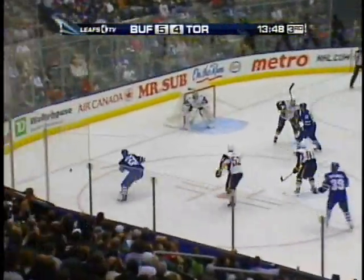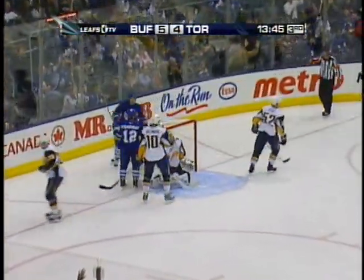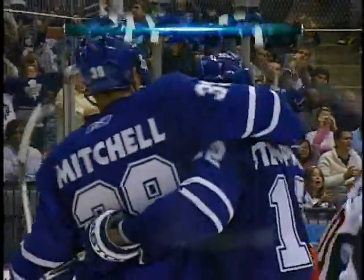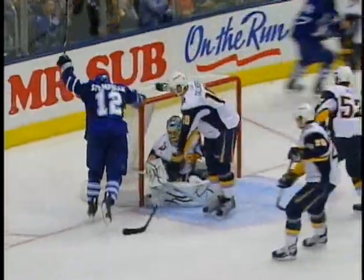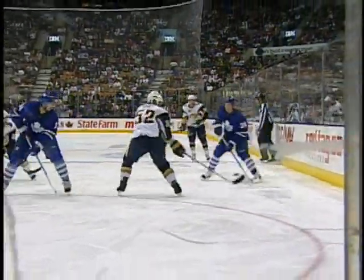Mitchell carries it in, flips it ahead for Waleen, he'll go after it in the corner. Waleen centers in front — steps and scores! Mitchell just chips it in, pass the defenseman to Waleen — that's that old short-side European play — and he dumps it right out in front to Stepniak, who's left all alone by Talinder.